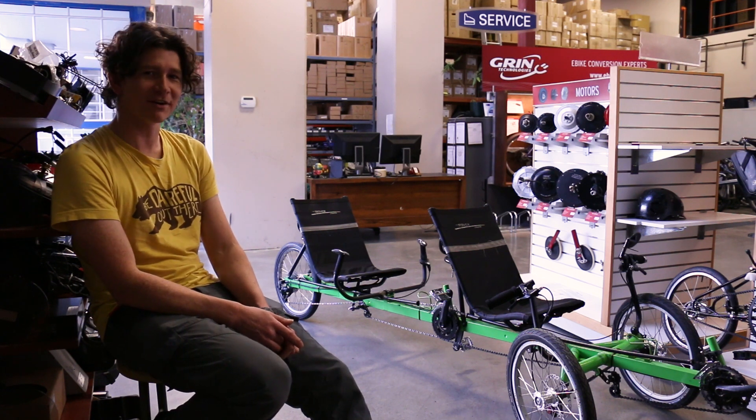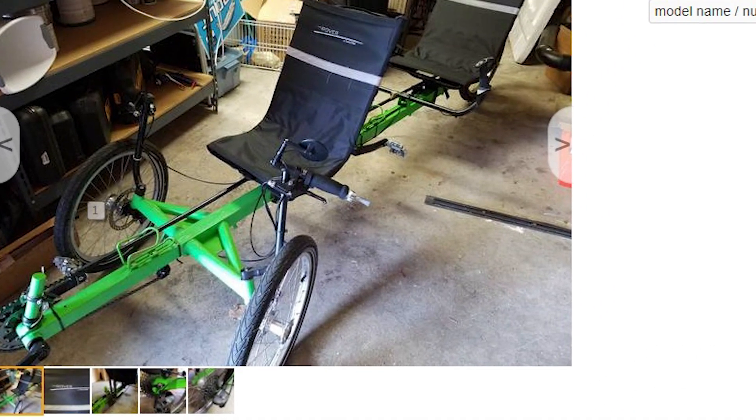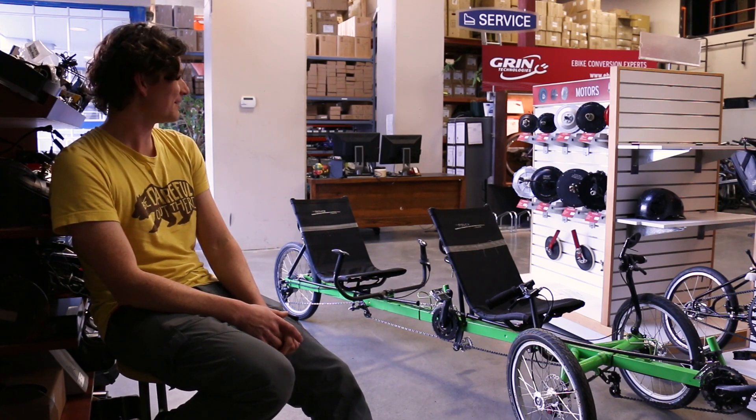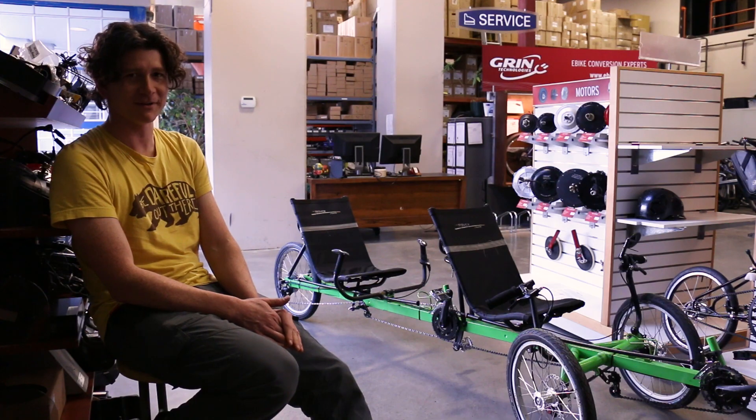We've totally lucked out and spotted on Craigslist a tandem TerraTrike Rover being sold on Whidbey Island, not too far from us here in Vancouver, that represented almost the perfect platform for my dream vehicle.